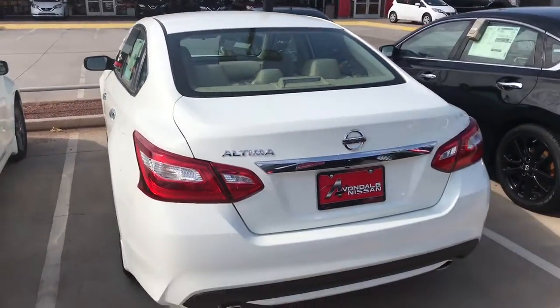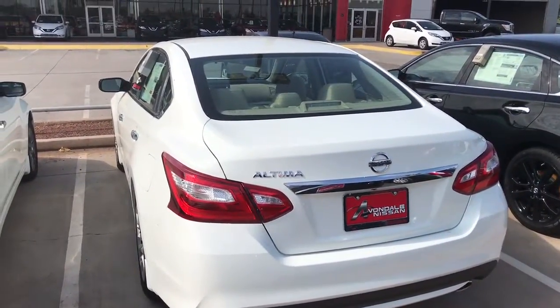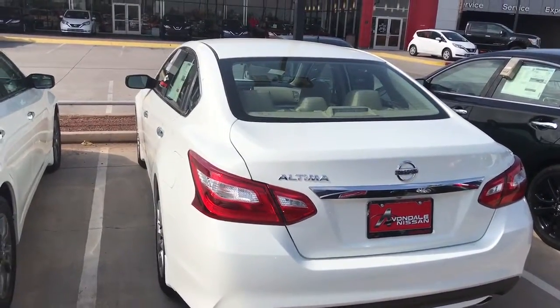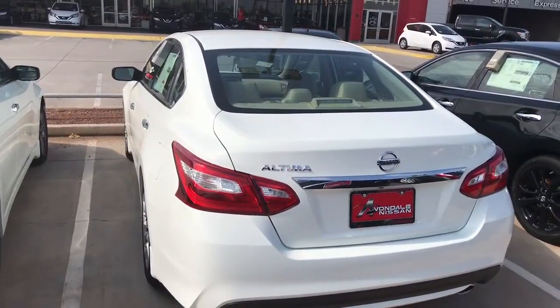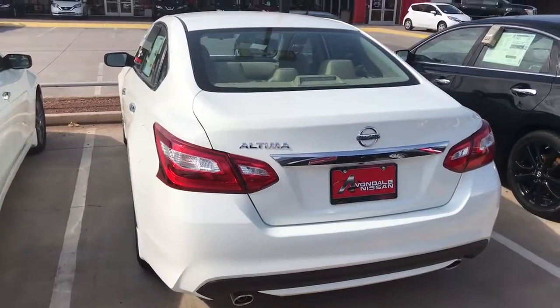38 miles to the gallon. This may impress you — it has the zero gravity seats. This is the Altima 2.5 motor. Our Versa gives you 38 miles to the gallon. Our Sentra gives you 38 to 39 miles to the gallon. This Altima is going to give you 38 — the same as the smaller cars. It has the CVT transmission.